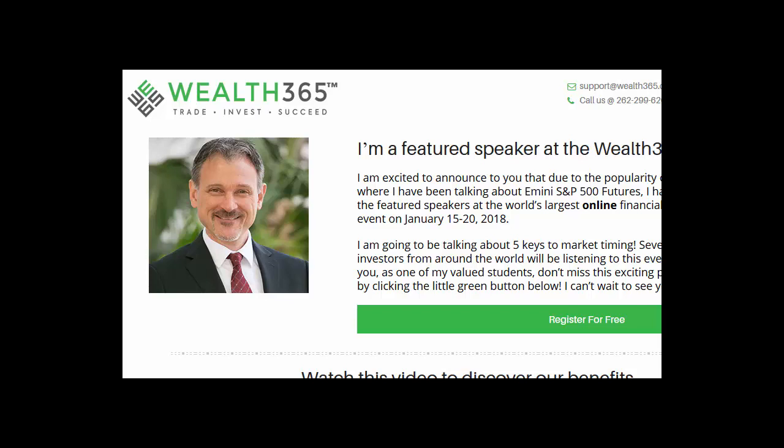Good afternoon, traders. This is Brian with Tradershark.com, an educational website to learn how to trade the e-mini S&P futures. Today is Wednesday, December 27th, 2017.